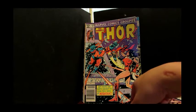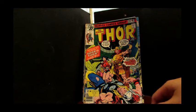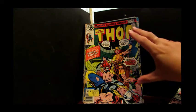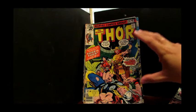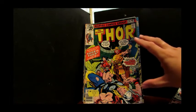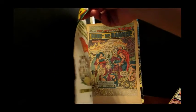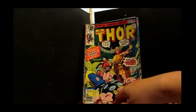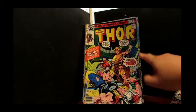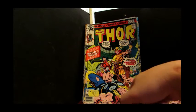Moving on to another issue of The Mighty Thor — this is probably one of the oldest issues I have here. This is issue 276 of The Mighty Thor, and this is the issue whereby Thor takes on Thor. Remember this guy? He is the new original Thor — the red-headed Thor rather than the blonde-haired Thor. I do believe the art was handled by John Buscema and Tom Palmer. Classic issue, but condition-wise — oh goodness. There's a crease right down the front page, it's torn and really battered, but I'm going to keep this one.